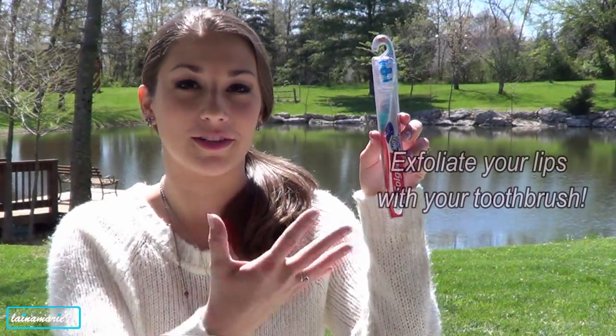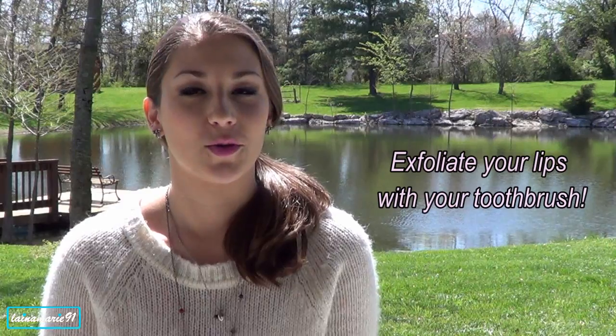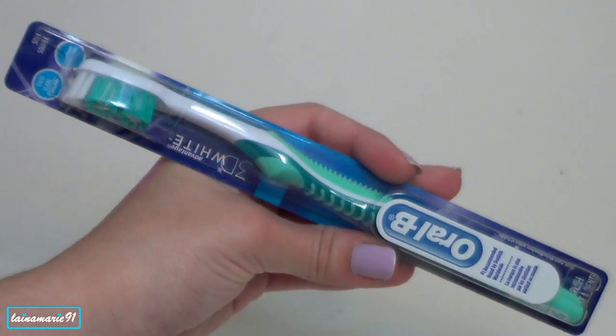Another thing related to lips is my toothbrush — this is a brand new one. I like to use it to exfoliate my lips. I never used to do that, but this past month I have been doing it. Every time I brush my teeth, I run the bristles and even the tongue cleaner side on my lips. It really helps smooth them out and make them feel a lot better. It helps your lips feel a whole lot healthier, really smooth and soft.